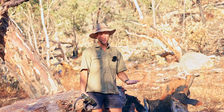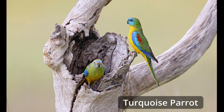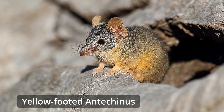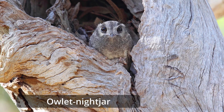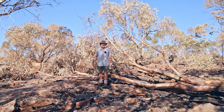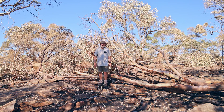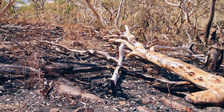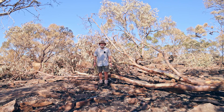As a result of these hollow-bearing trees coming down, there is a range of hollow-using fauna — possums, gliders, bats, kookaburras, parrots, cockatoos, owls, nightjars — all of these things have now lost a lot of that habitat at this particular site. From a fuel management point of view, the burning has been a fail because not only did it not remove a lot of fine fuels — since there weren't many on the site — but it has actively contributed to there being more fuel.